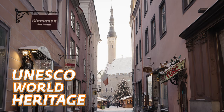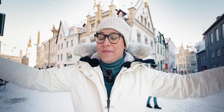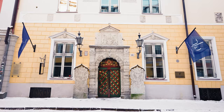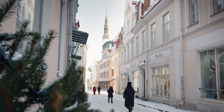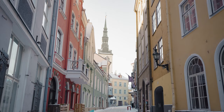It is a UNESCO World Heritage Site. It is probably the best preserved medieval town in Europe, and majority of the buildings here are actually dating back from around the 14th to 16th century.